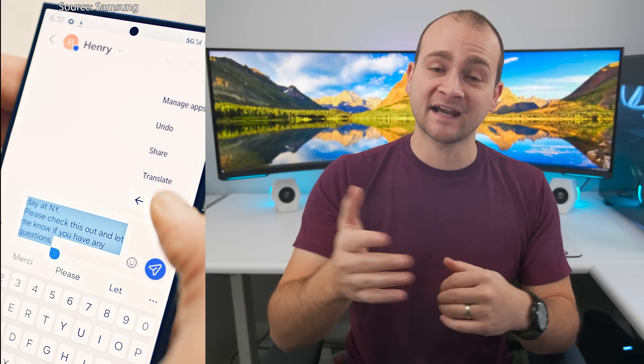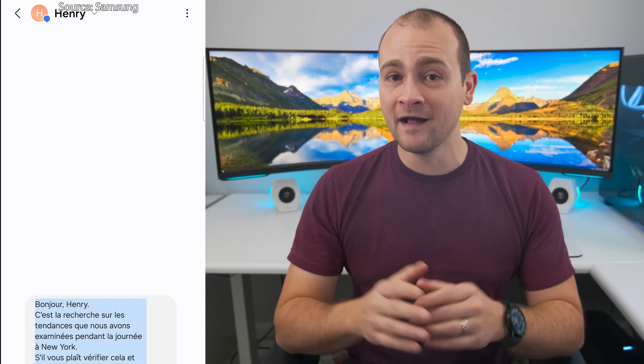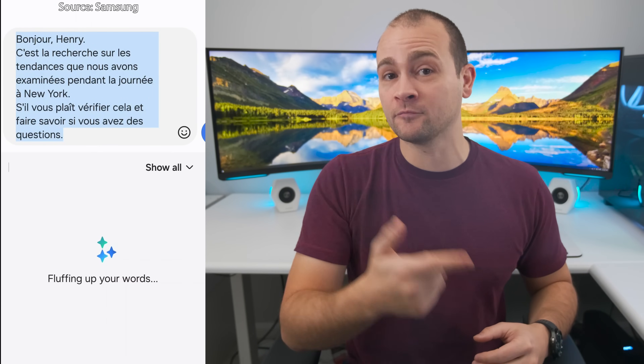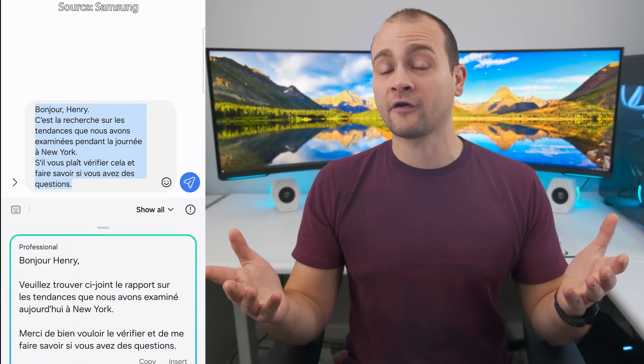Galaxy AI can also translate text messages in real time, regardless of which application you're using, because it's built into the Samsung keyboard. And you'll even get recommendations for changing the tone of your message to be more professional, casual, playful, or a bunch of other tones.